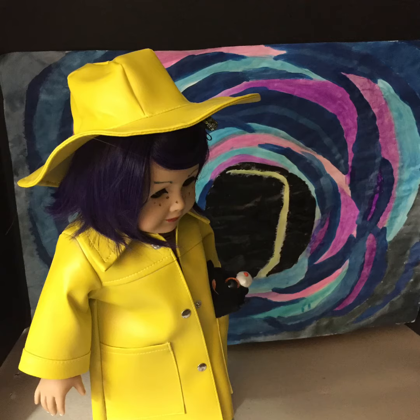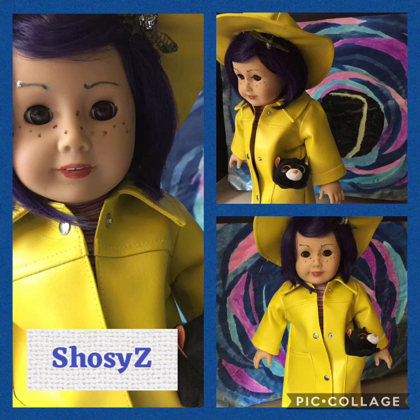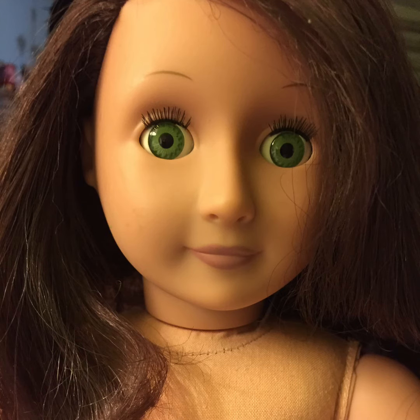She has exactly 13 freckles, just as her original creator made for her, and she's even got her little crazy cat with her too. So this was my version of Coraline — hope you liked her! And keep watching for YB — this was the doll I used for YB.